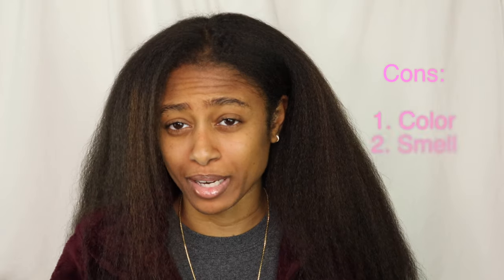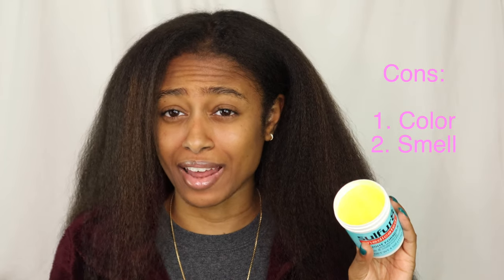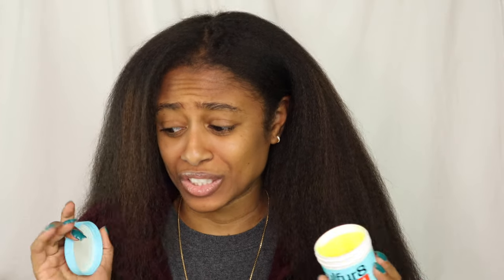The second con is the smell. This one doesn't smell as bad as the original — it smells bad, but not as bad. So if you're thinking about doing the challenge, you have to take into consideration the smell.